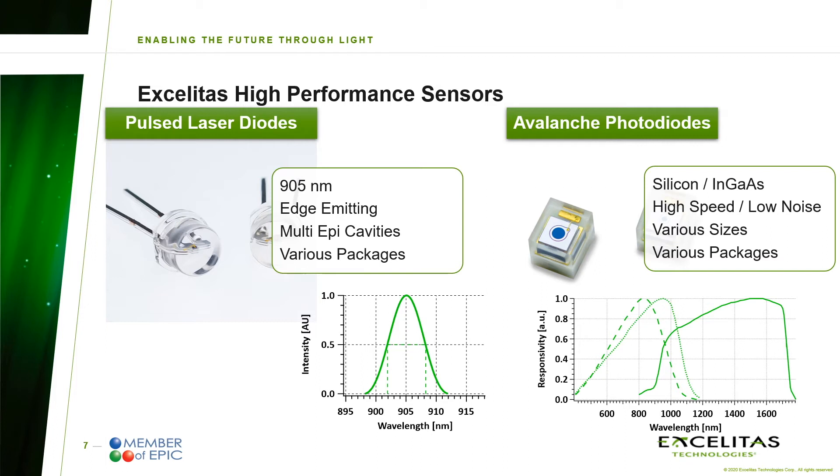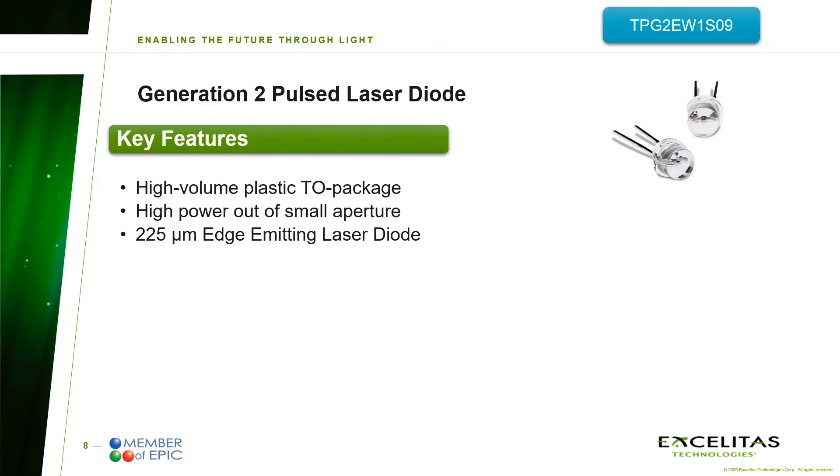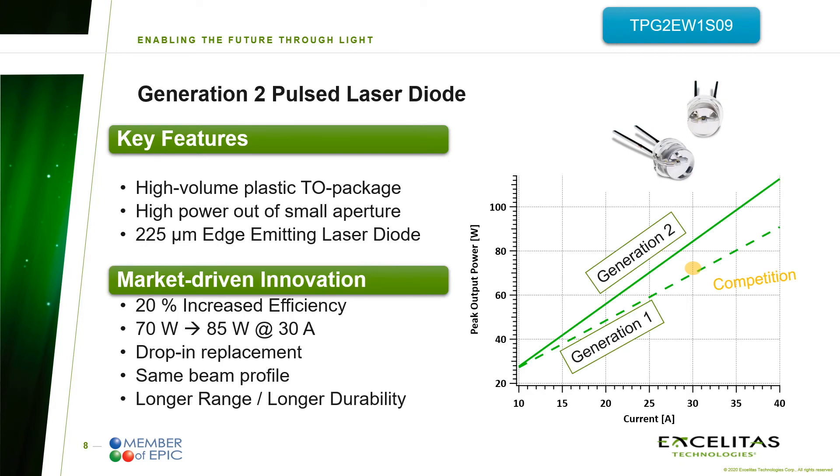While today's focus is on cost-sensitive high-volume applications, our portfolio covers 905 nm edge-emitting laser diodes and APDs in SMD packages. However, our portfolio does not only cover APDs for high-volume applications — also YAG-enhanced silicon and InGaAs for eye-safe LiDAR applications are part of our expertise. As we are constantly developing market-driven innovations, the second generation of our pulsed laser diodes has been launched recently. This generation 2 comes in a high-volume plastic TO package and delivers high output power out of a small aperture, utilizing 3 laser junctions inside a laser chip. It was possible to increase the optical output power by more than 20%, so that 85 W at 30 A or even more than 100 W at 40 A can be achieved, while leaving the footprint, beam profile, and electrical characteristics unchanged.